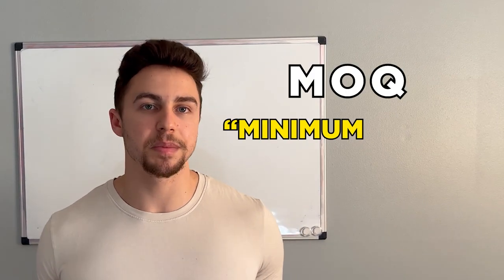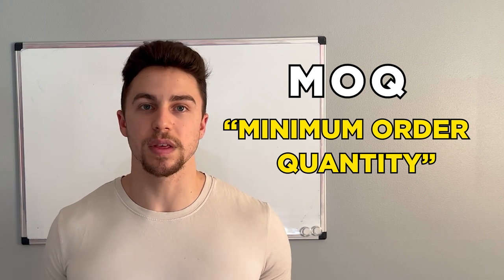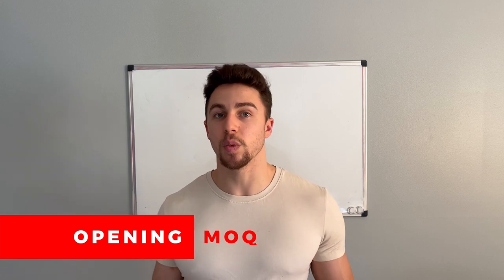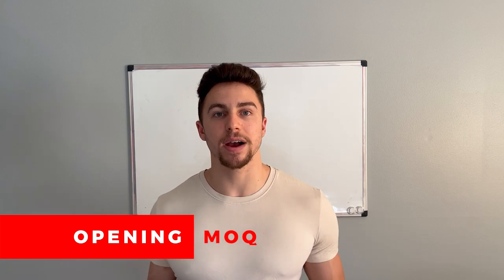Term number one is MOQ, which stands for minimum order quantity — the minimum amount of goods that you have to purchase from your supplier on a certain order. The first order is oftentimes called your opening MOQ because you are placing an opening order with the supplier. Asking what the minimum opening MOQ is with your supplier is a common question you might ask.